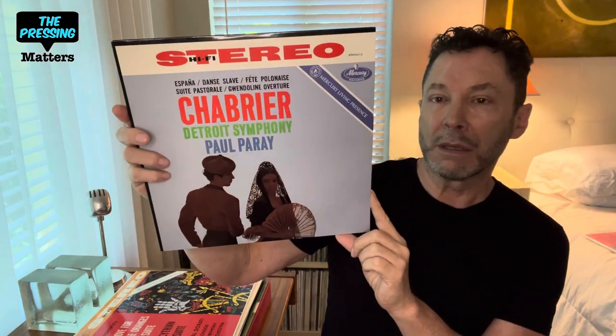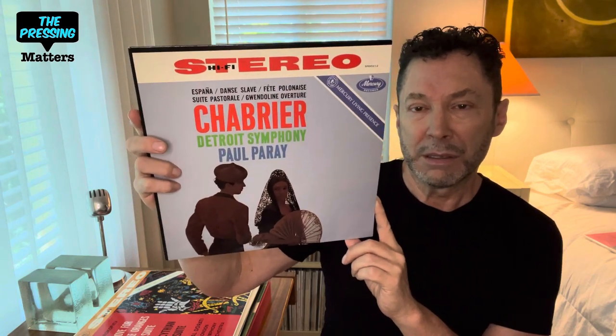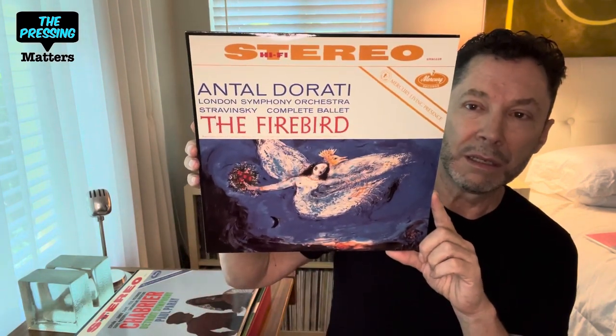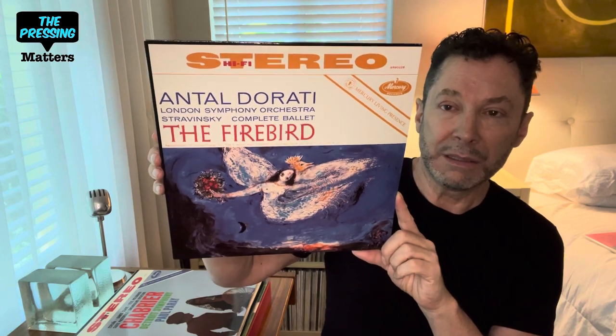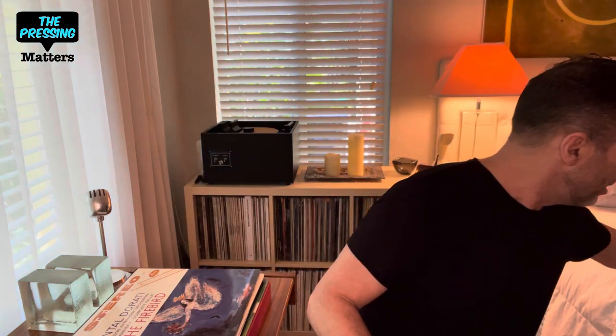They also did a Chabrier collection, and this sounds great too — though for this one I prefer other performances. On the Decca London label there's an Ansermet performance that is very good; I think that's better. But if you ever get anything from this series, one of the best ones is the Dorati Firebird. Dorati was an experienced ballet conductor and he did a fantastic job on this — a wonderful, wonderful record with very thrilling dynamics. Perfect. It also came in a 45 RPM edition on three discs.